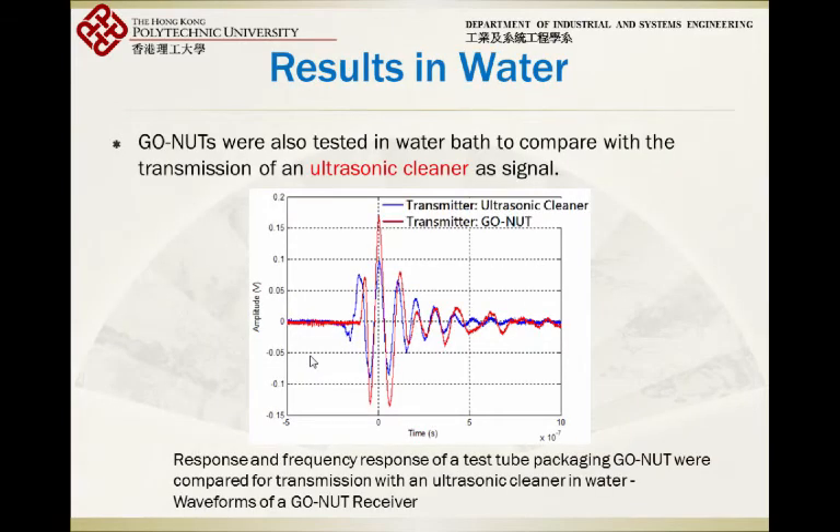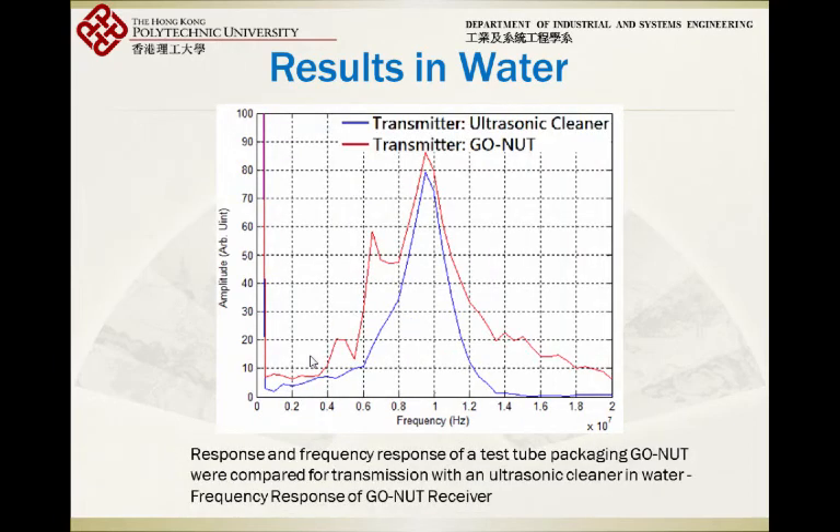We also tested in water, using an ultrasonic cleaner to generate waves for comparison with GONUTS. GONUTS gave even higher voltage than the ultrasonic cleaner, which is considered a very high energy delivery device — the kind used to clean jewelry, etc. Looking at the bandwidth, you can compare the spectrum from the ultrasonic cleaner and GONUTS. We see about three harmonics, and the bandwidth is around 60%. We use a square wave to trigger it, so the bandwidth is not that high.